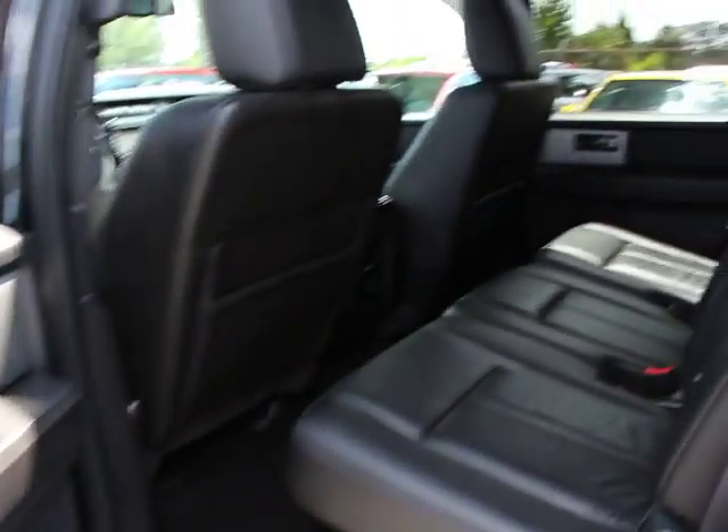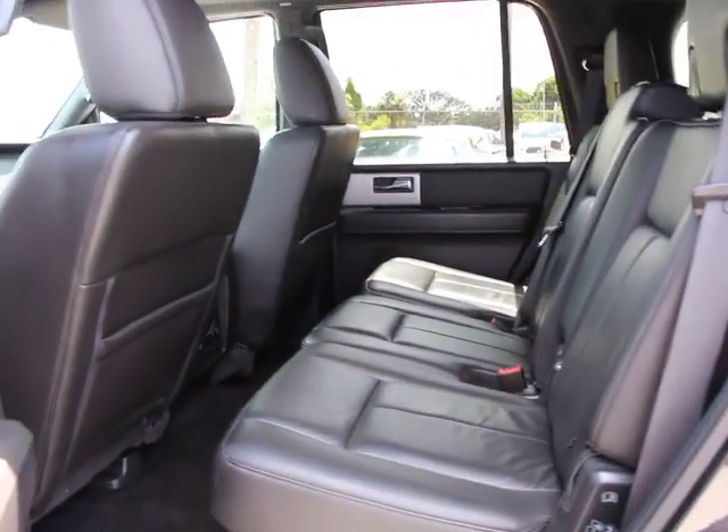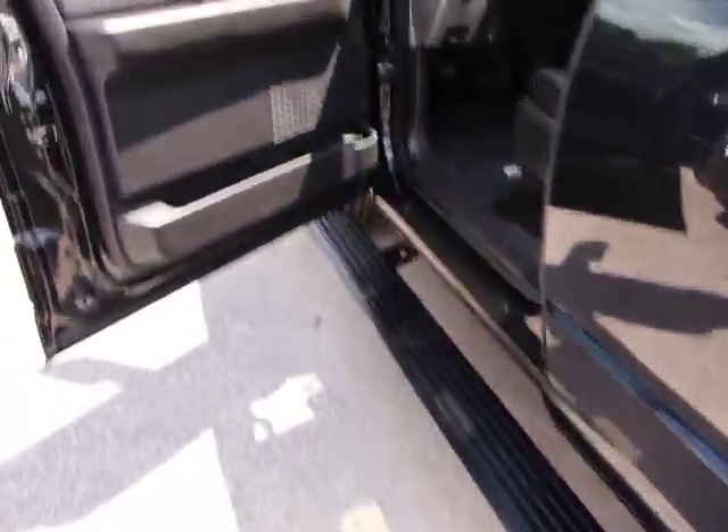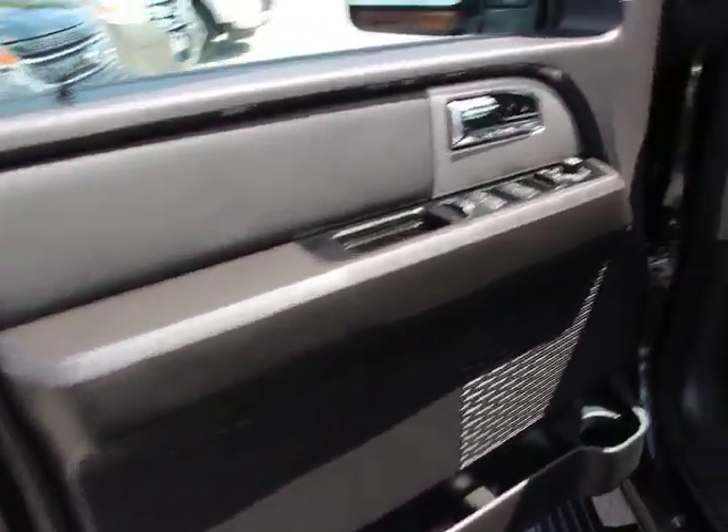CD player, fog lights, compass, power windows, security system, trip computer, and heated front seats. This vehicle is Carfax certified one owner and qualifies for Carfax buyback guarantee.